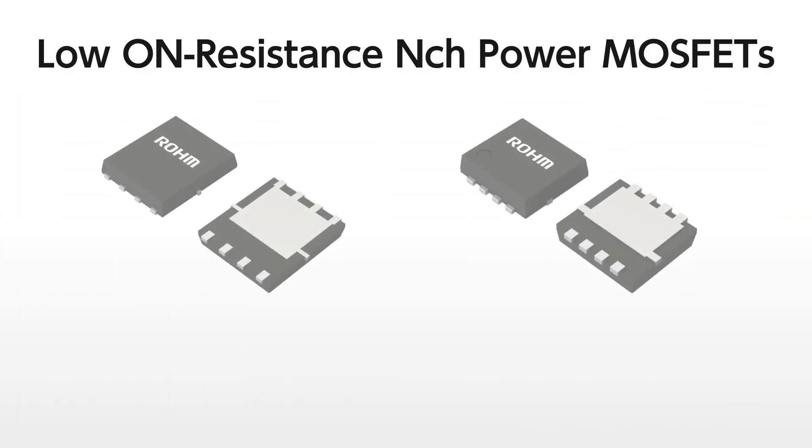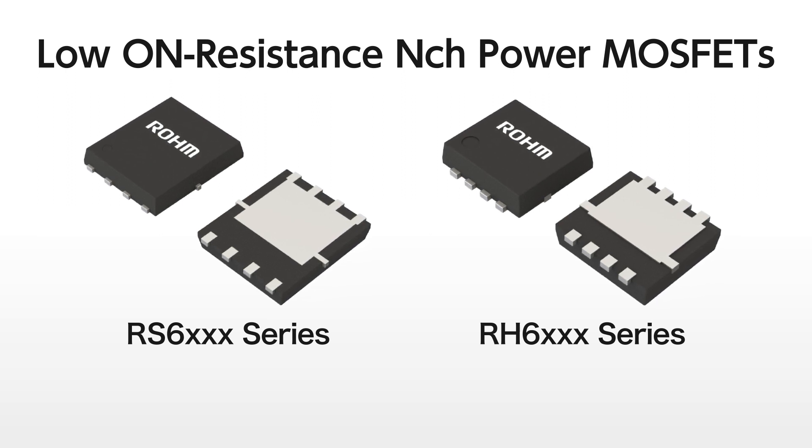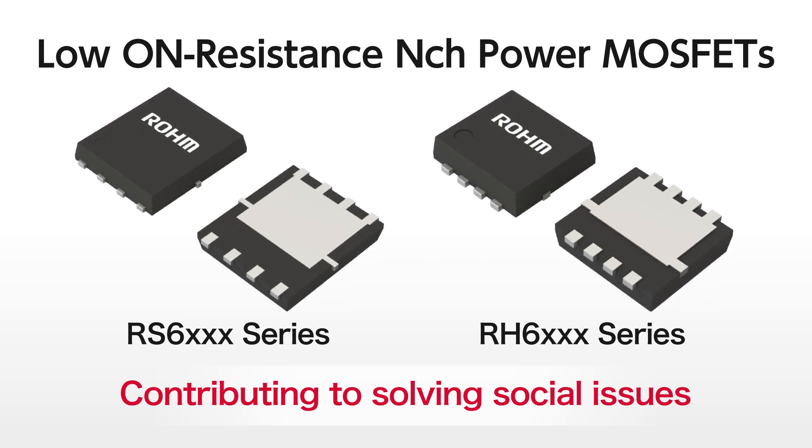Here we introduce the RS6 and RH6 series of low on-resistance n-channel power MOSFETs. Going forward, we will continue to contribute to solving social issues such as environmental protection by reducing power consumption in a variety of devices.